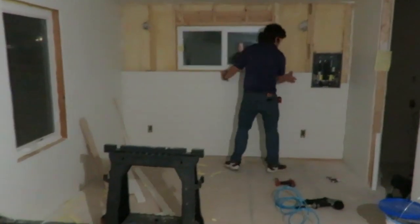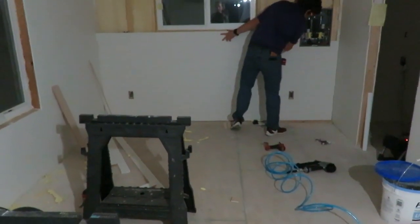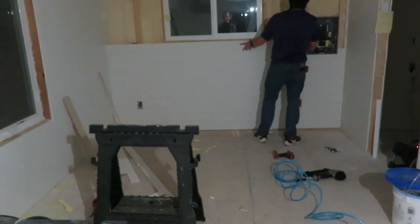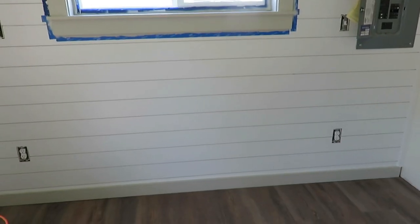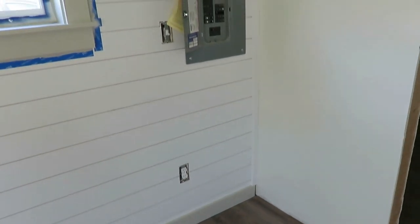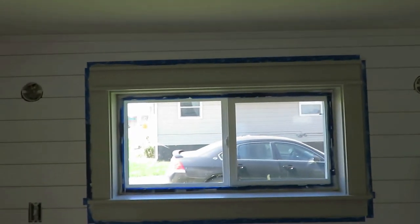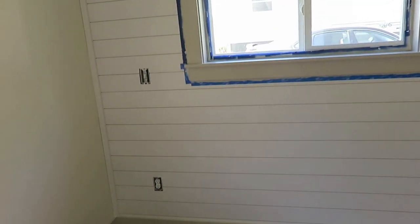He also put up the shiplap, which is pretty simple to put up especially with really nice flat boards. We did shiplap in our own house and got some warped boards which took a long time, but this looks really great. It's our accent wall where the bed is going to go. I painted the shiplap a bright white from our local Ace Hardware.